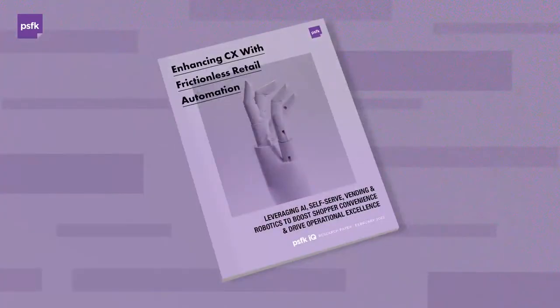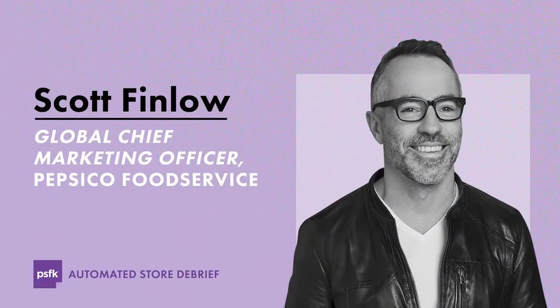All this research can be found in a new report from PSFK on retail automation: 'Enhancing CX with Frictionless Retail Automation,' available on the PSFK site today. Now let's think about the implications and how we can activate some of these themes. We're excited to have Scott Finlow as our first expert speaker — he is the Global Chief Marketing Officer of PepsiCo Food Service, leading brand development, transformational products, equipment innovation, and customer marketing for the company's multi-billion dollar food service division.